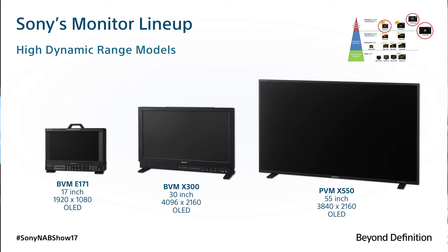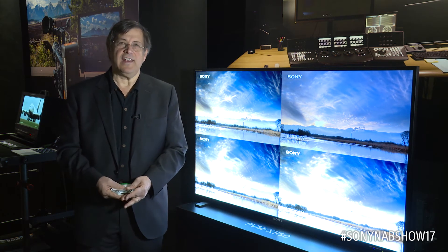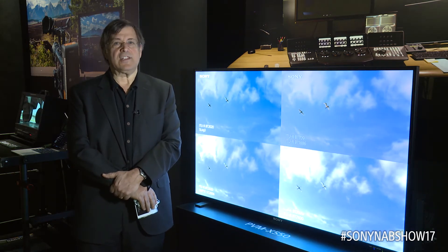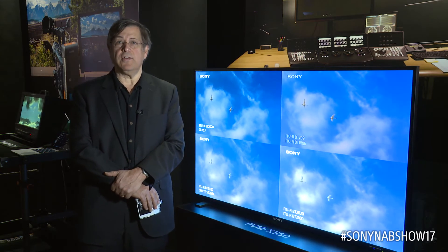All of these monitors are available now. If you're working on HDR, you're going to find that you have a lot more deliverables you're going to have to make in order to fill your customers' needs. There are new distribution areas, new formats, and quite a few different ways of doing this.